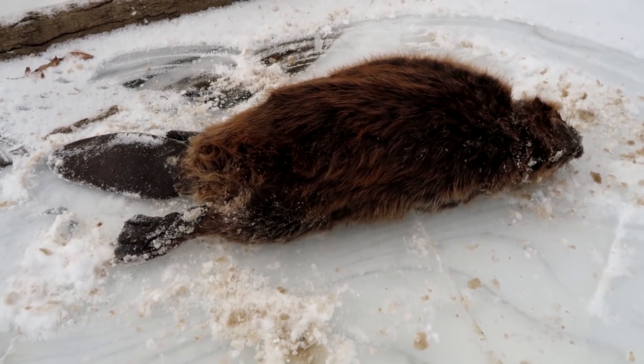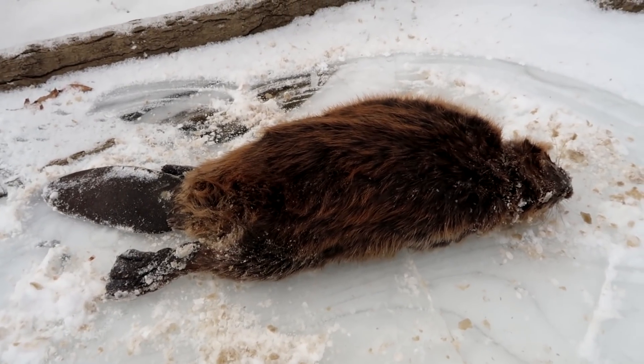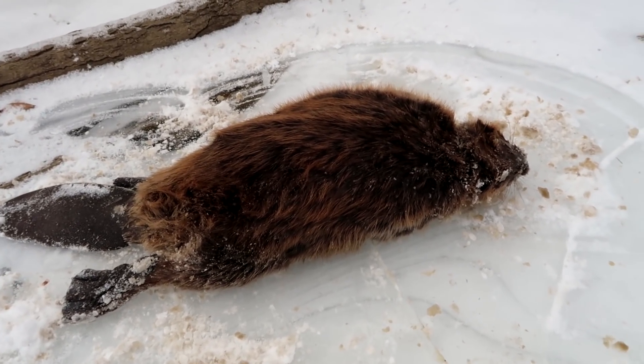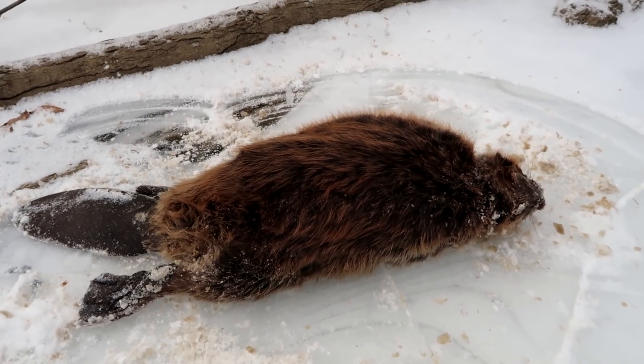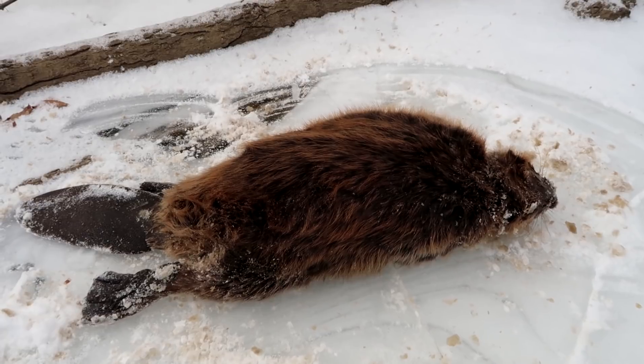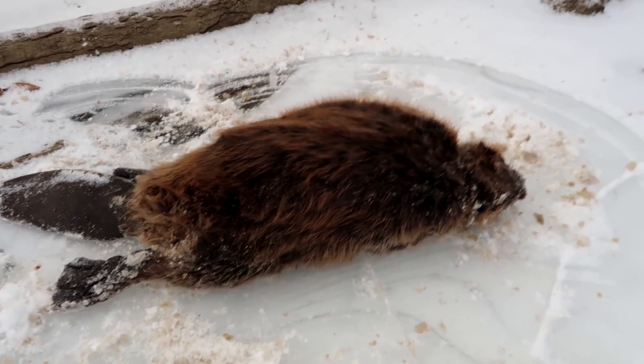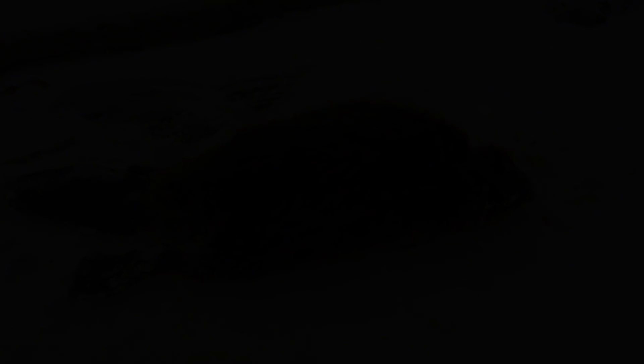Anyway, not a giant by any means — probably in that 30 to 35 pound range, two-year-old. I'm gonna pack this guy out. Like I said, I'm used to canoeing in here, so now I get to pack him out a long way, which is another reason I'm not crazy about doing all this right now with the ice. Get loaded up and head out.